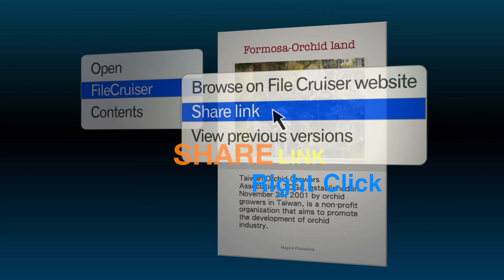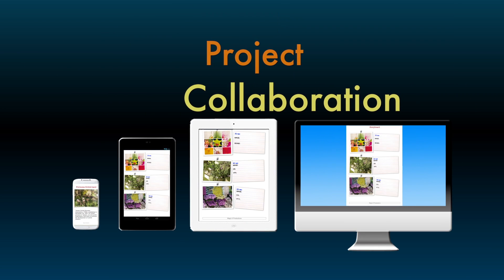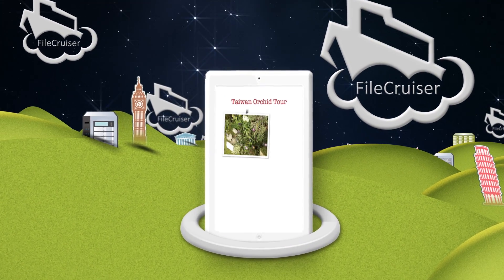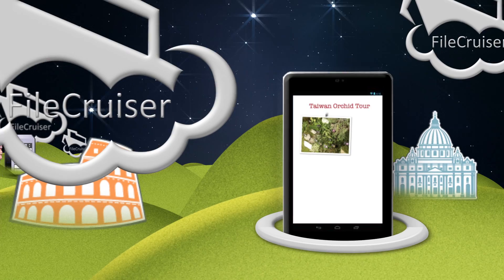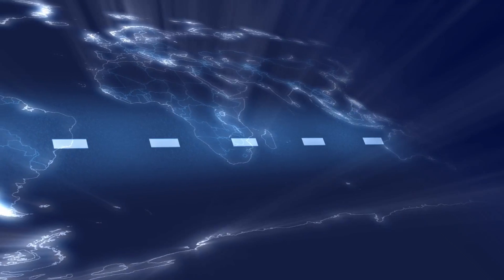Easily share files and folders with a simple link, or share them directly with a colleague. Use your iPhone, iPad, or Android devices to access and edit your files. No matter where you are, you and your team can easily share these files, add comments, assign the owner of tasks, and more.